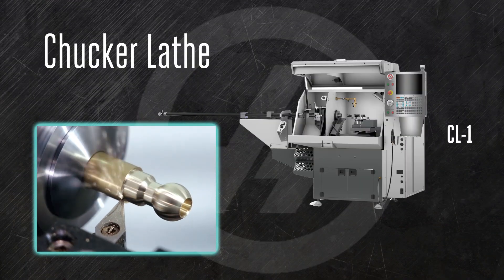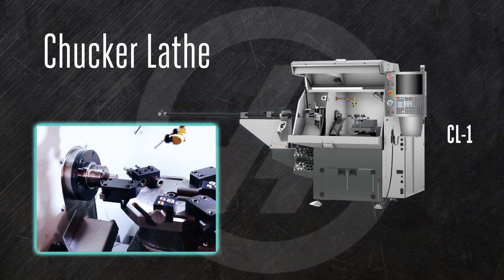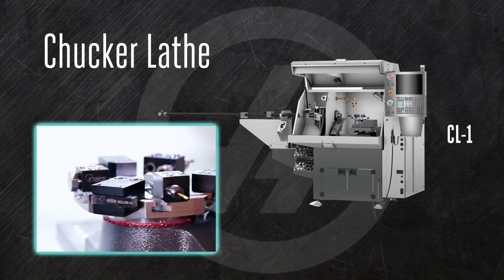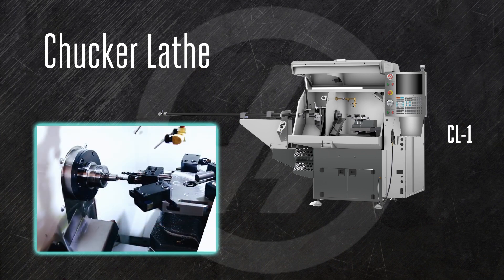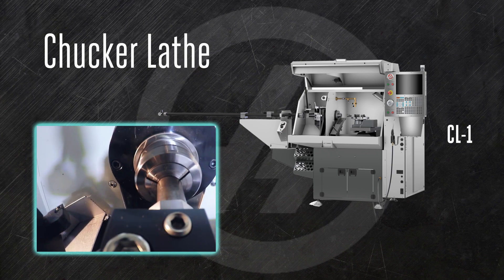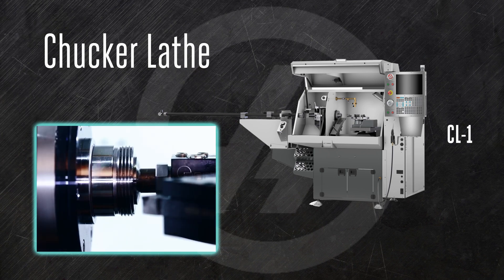The CL-1 is our chucker lathe. With its integrated bar feeder and standard 8-station automatic tool turret, the little CL-1 is actually a production powerhouse, ideal for quickly knocking out small, high-precision parts. Its small footprint and single-phase power make it easy to put wherever you need it.